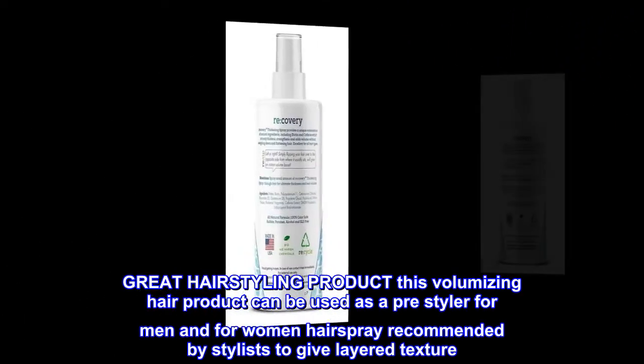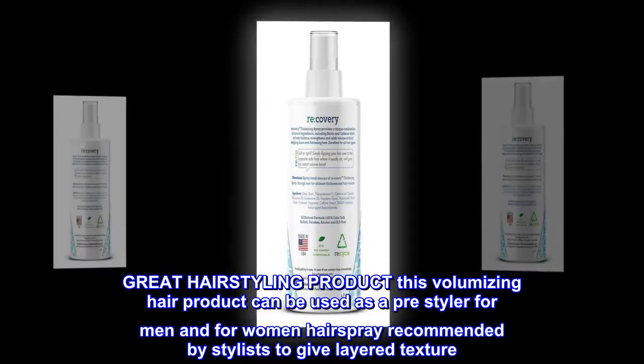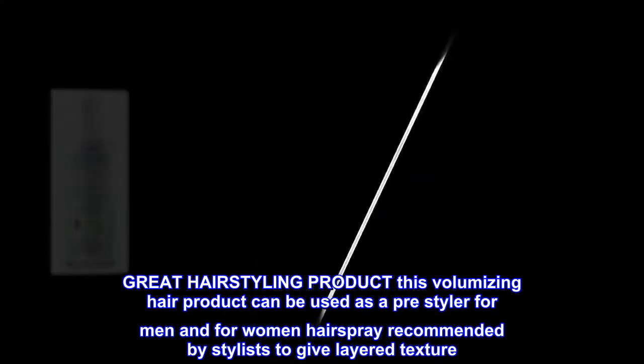Great Hair Styling Product. This volumizing hair product can be used as a pre-styler for men and for women. Hair spray recommended by stylists to give layered texture.